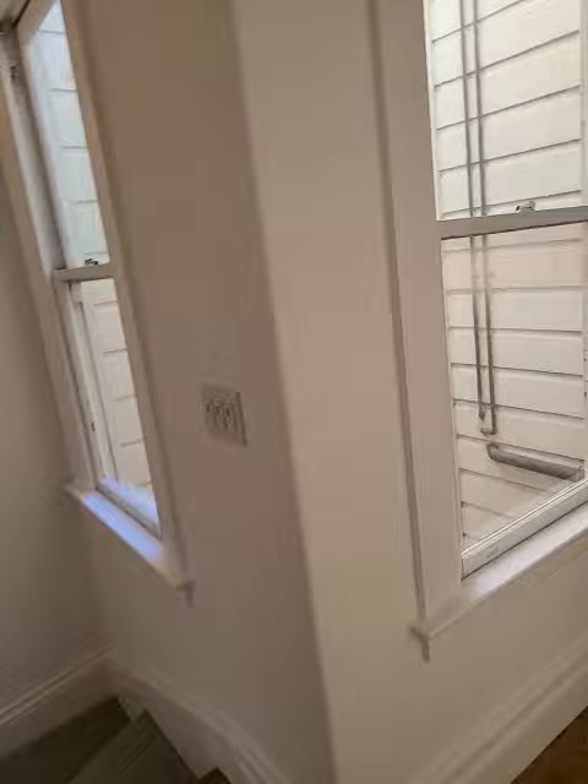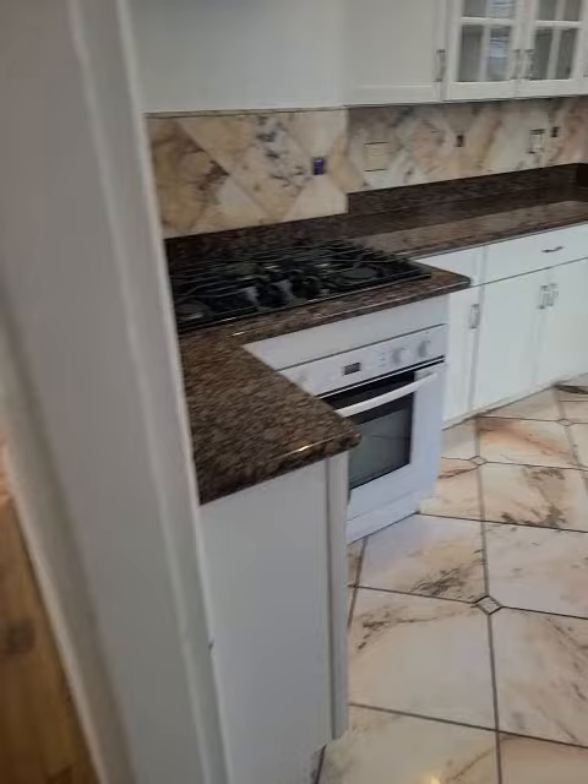We have bedroom number one right here. It's one and a half bathrooms. We have the bathroom right here.